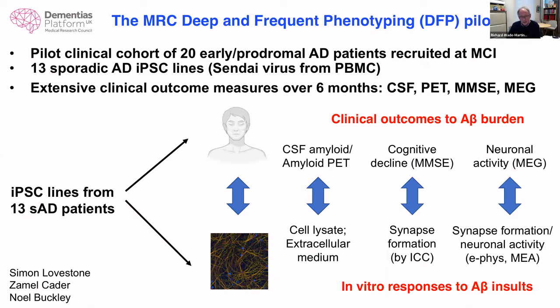We now have iPSC lines from the pilot cohort plus very in-depth clinical measurements, enabling us to correlate clinical measures in individuals — CSF amyloid or amyloid PET, cognitive decline by MMSE, neuronal activity by MEG — with phenotypes in neurons from those same individuals — A-beta in cell lysate or extracellular medium, synapse formation by immunocytochemistry, and neuronal activity to correlate with the MEG readings. This collaborative study involved the DFP cohort and three labs: Simon Lovestone, Sam Cader, Noel Buckley, and myself.